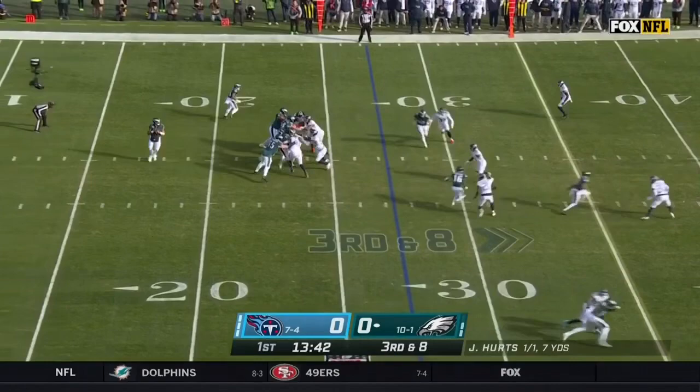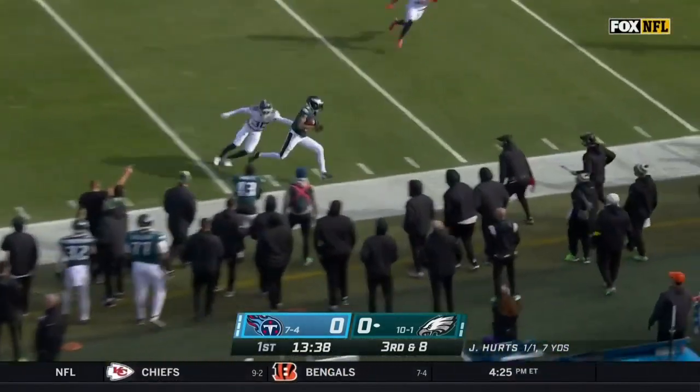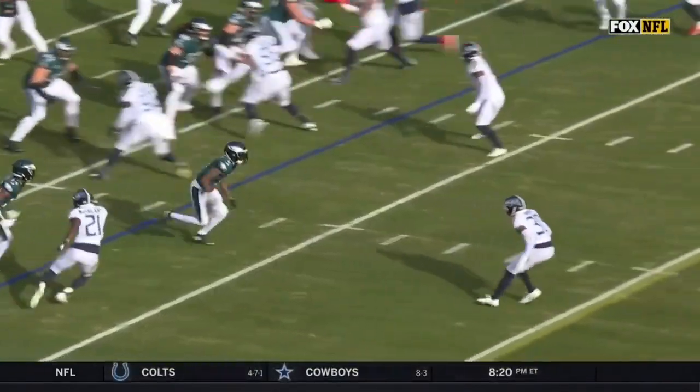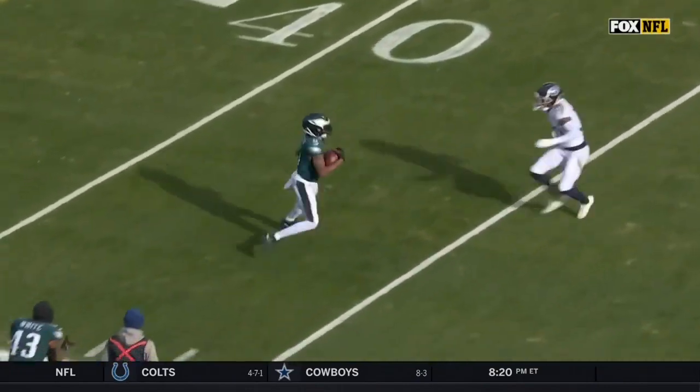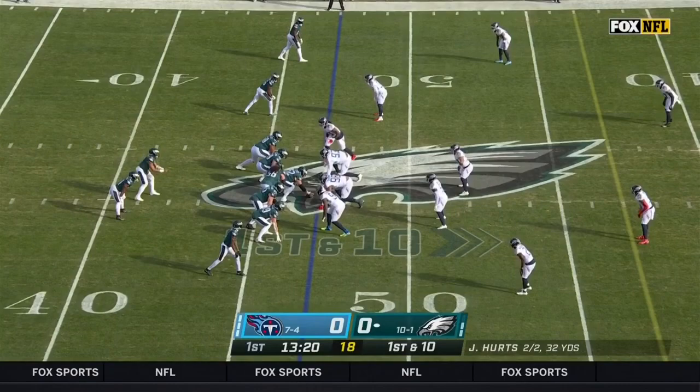Got to get to the 35. It's a four-man rush. Hurts is looking — lofted. Got a man wide open. It's Devontae Smith. Jalen Hurts knows he has man coverage. Devontae Smith in the slot, and he's just going to run an unbelievable corner out — just set the defender up inside versus off coverage. That's easy.